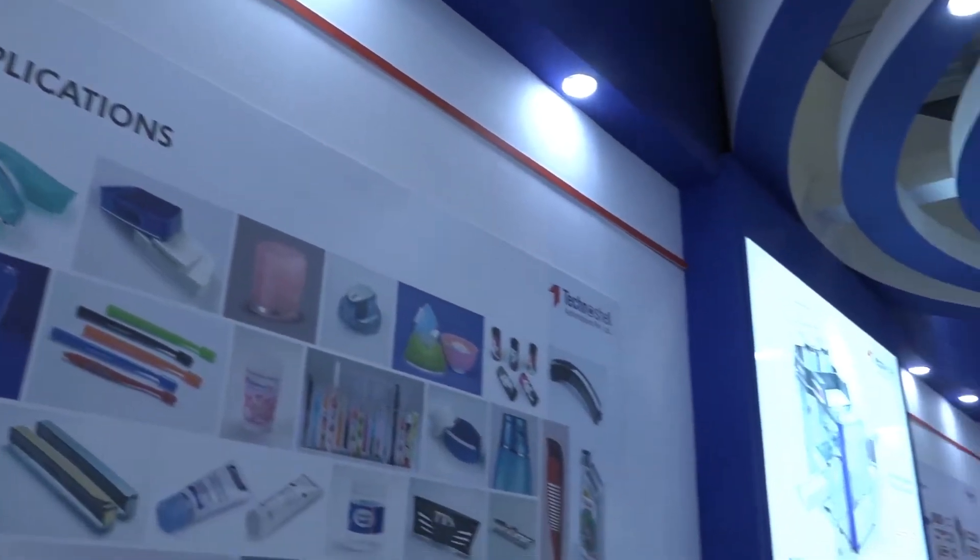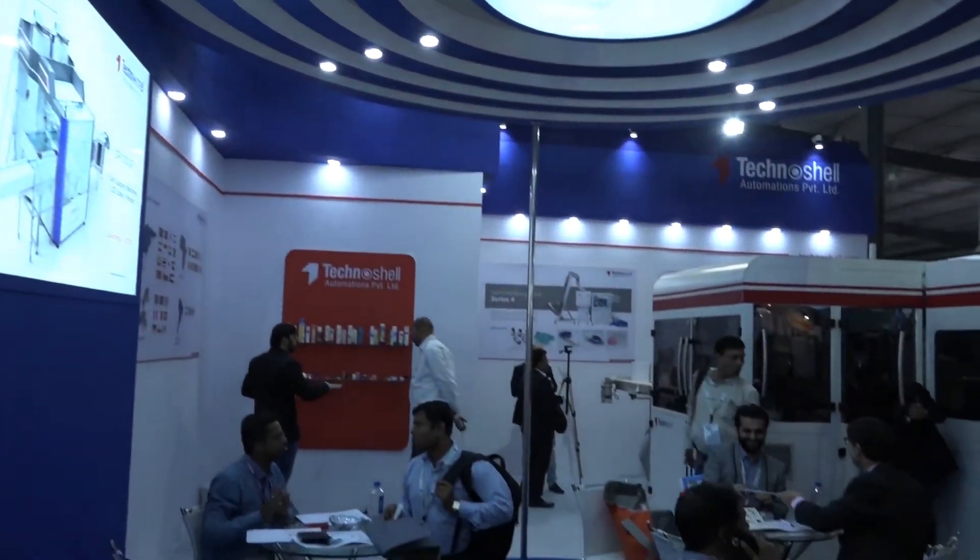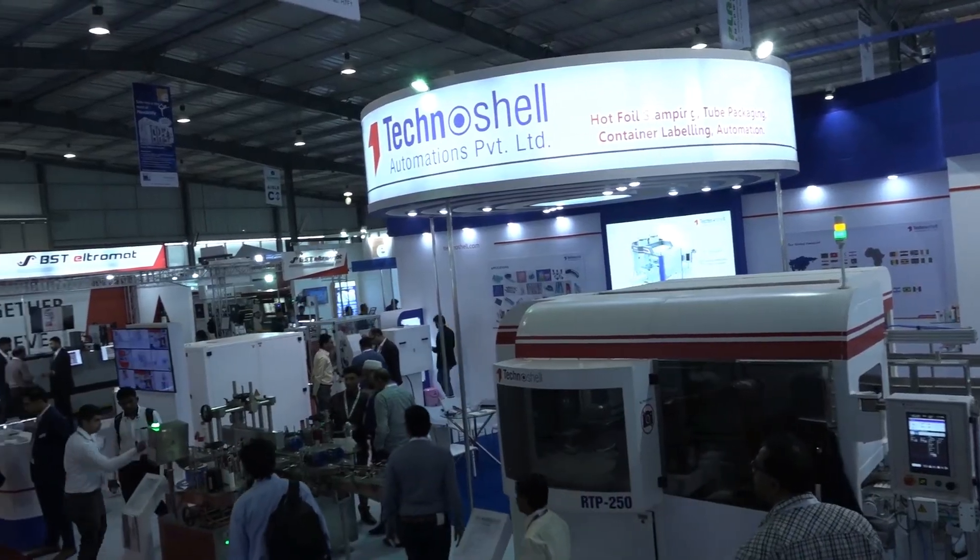I am Nikhil Baste, the technical director at Technoshell Automations Private Limited. Today we are here at the Plast India 2018 show and we have a fantastic booth here. We are displaying around four machines in this booth.